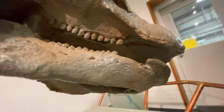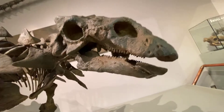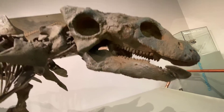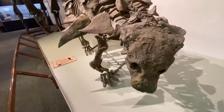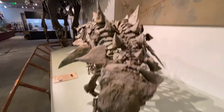It had a beak of sorts that would let it snip off plants, and then the teeth would have helped chomp it. But they didn't chew like a traditional mammal, so it would have swallowed a bunch of it.